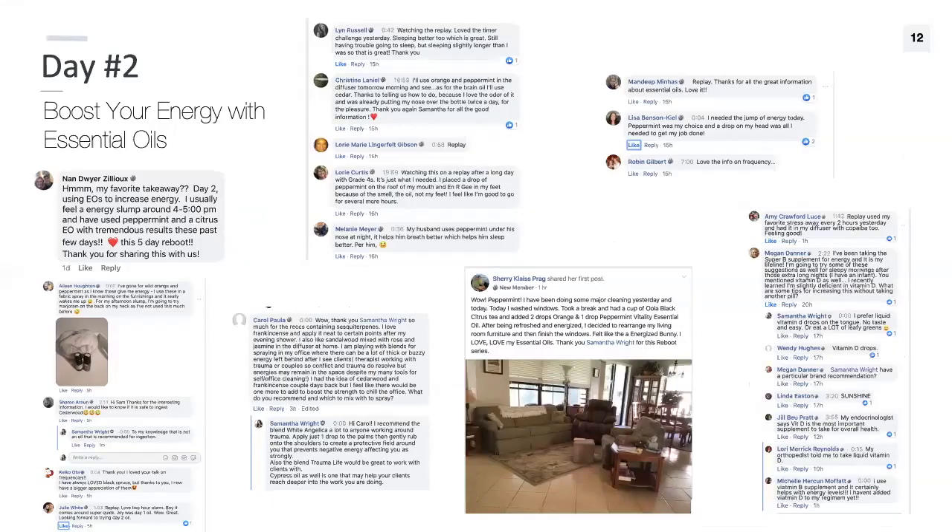People loved day two. Nan said using essential oils to increase energy was her favorite takeaway — she usually feels an energy slump around 4 to 5 PM and has used peppermint and a citrus oil with tremendous results.